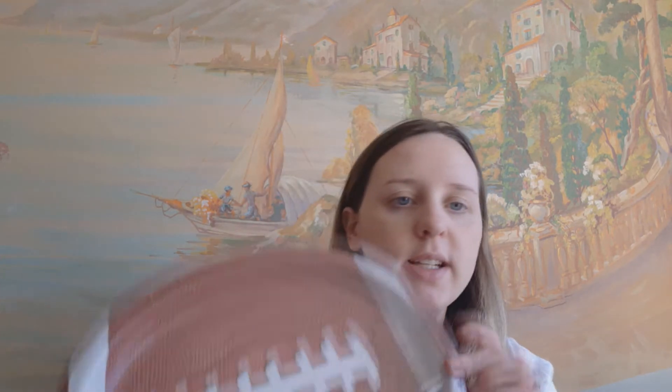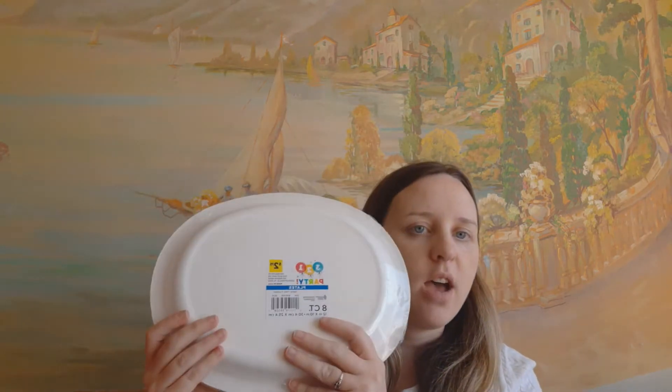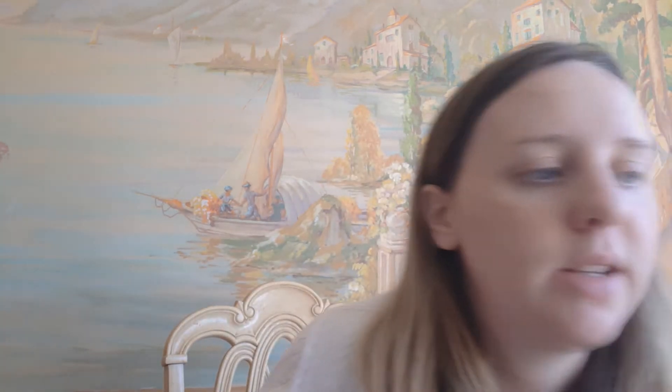In the clearance section I found these football plates — they're paper plates, big sized. These are normally $2.75 and I got them for $0.87. I'm always looking for paper plates so I don't have to do the dishes, and it doesn't matter to me what design is on them.